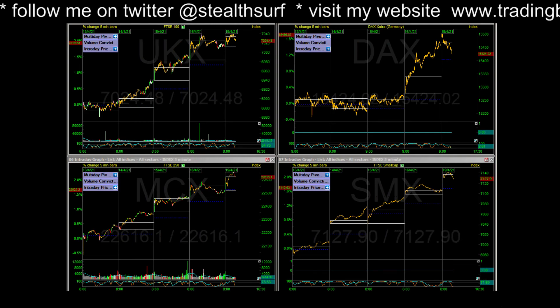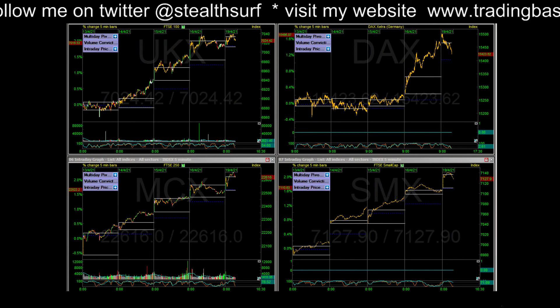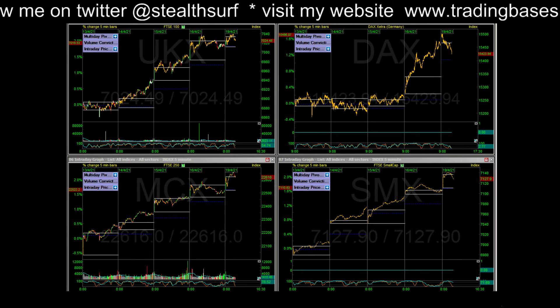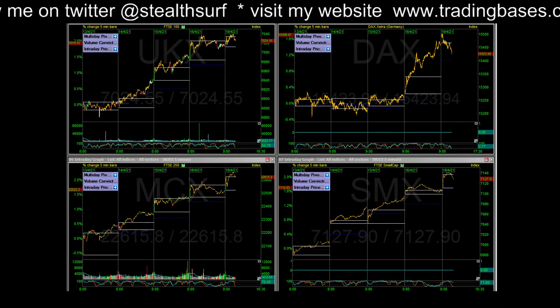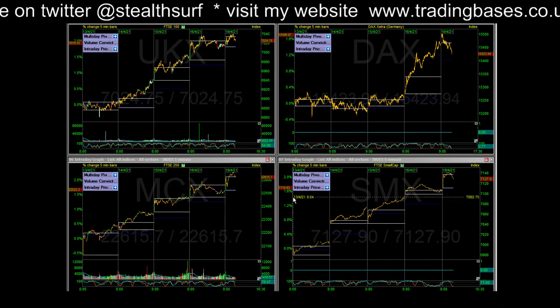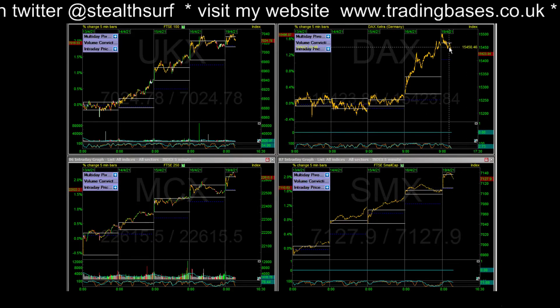Quick Monday morning radar update. All markets have punched through the highs this morning. FTSE 100 is just back into the range, the small caps are just coming into the range a little bit as well.